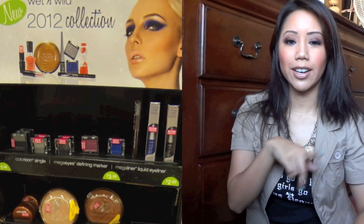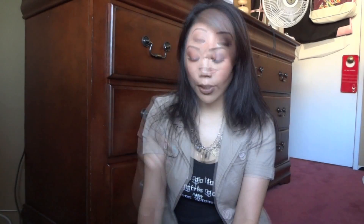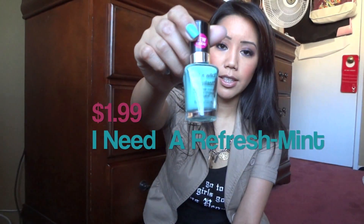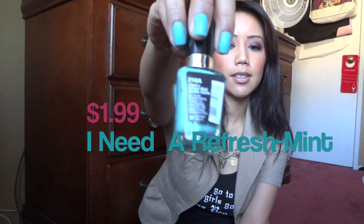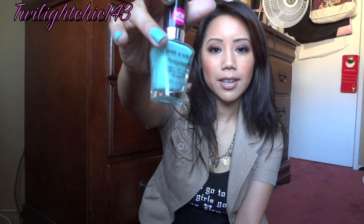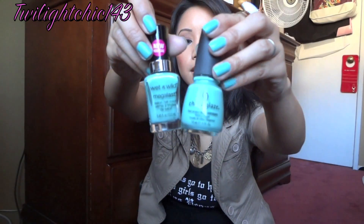The last two items are from Walgreens. I went last night after work and saw a display for the 2012 new Wet and Wild collection — I'll put a picture of the display somewhere on screen. I picked up this nail polish called 'I Need A Refresh-Mint.' It looks like the color I'm wearing from China Glaze 'For Audrey,' and it's a pretty good dupe — the colors are almost identical.